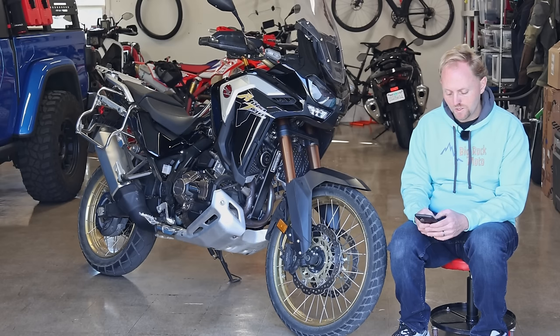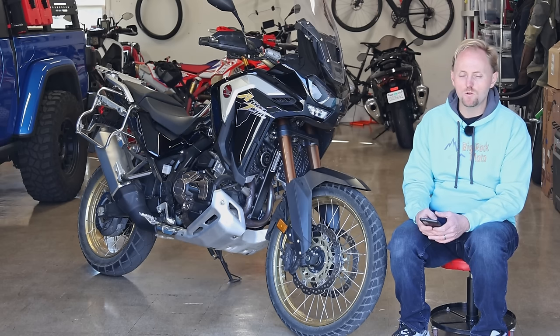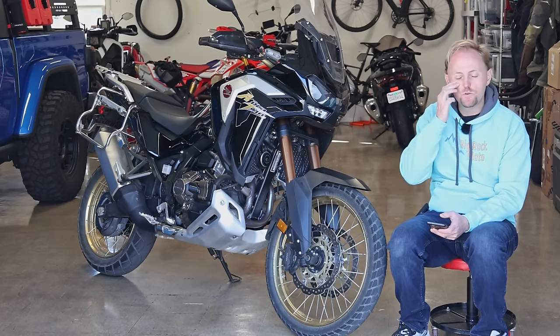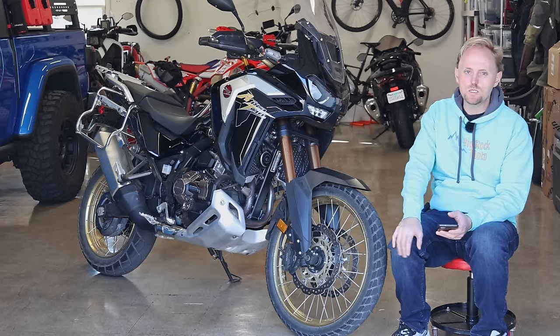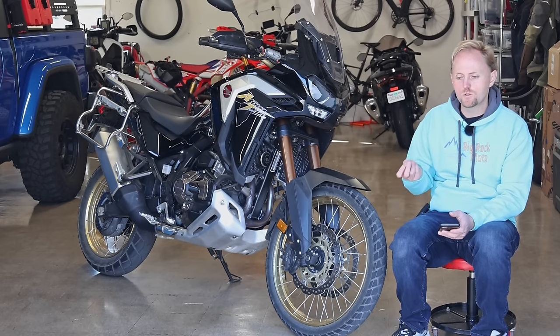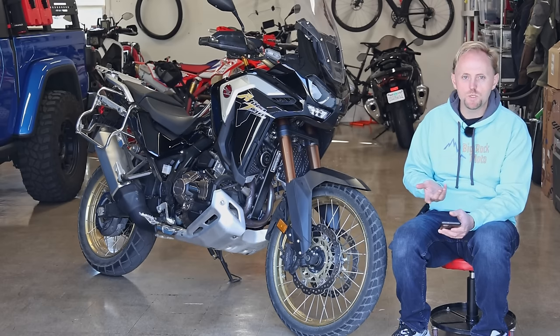Glenn Brown asks if the Africa Twin DCT would be a good beginner's bike. No, I don't think so — this is a large, heavy, tall, powerful motorcycle. I would never recommend something like this for a beginner. Honda makes a lot of good offerings in the lower capacity bikes. My thought is that everyone should learn to ride a manual shift bike and learn to use a clutch, then graduate to DCT later on. But that's just my opinion.